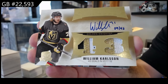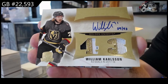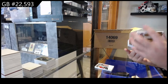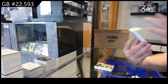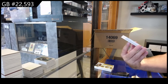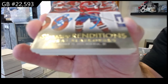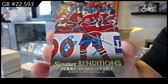That's pretty sweet — 9 of 43. Signature renditions autograph for the Montreal Canadiens — Slafkovsky! Signature renditions Slafkovsky.